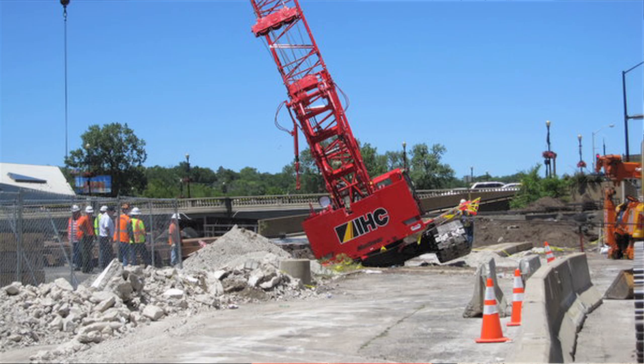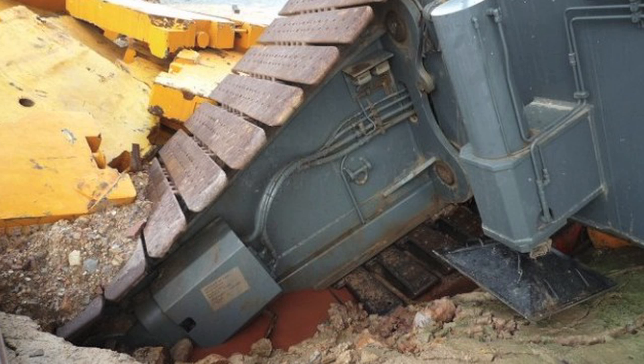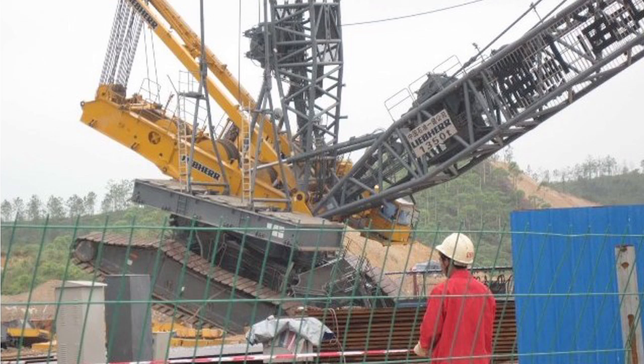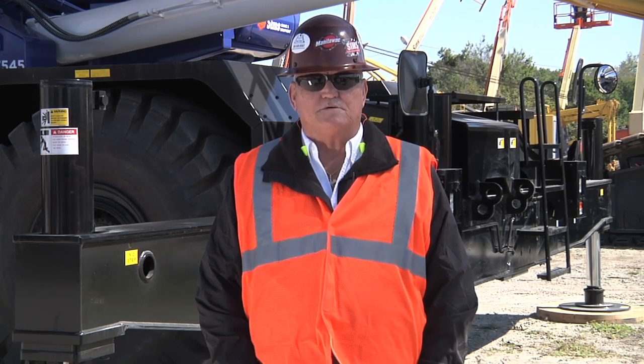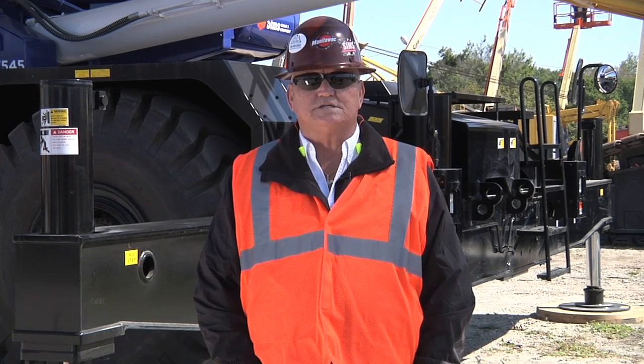Across the country, almost every week, outriggers sink and cranes collapse — whether from poor soil, crushed utility lines, or too much pressure on the outriggers, ground collapse is a serious problem. Fortunately, ground collapse is preventable. It is up to the crane operator to know what site conditions affect the operation of the crane and to consult the lift director to ensure safety. The lift director will address any poor soil conditions and ensure the area is properly prepared.